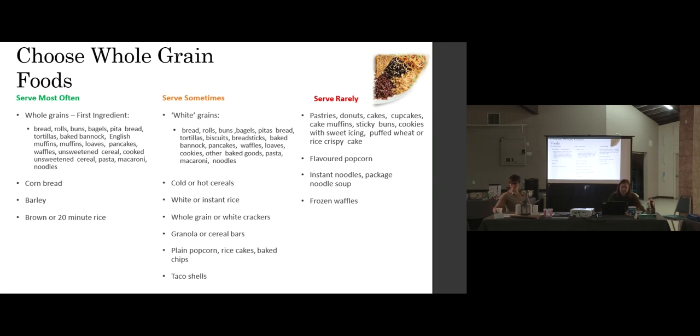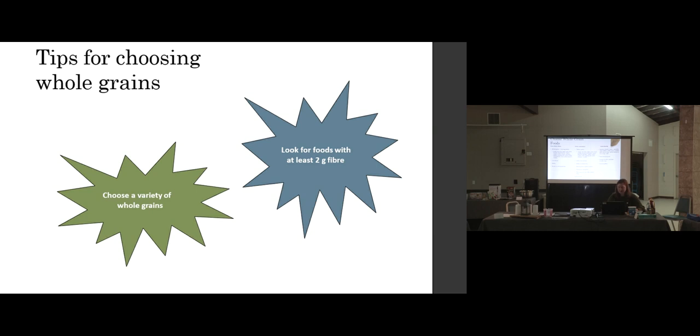'Serve rarely' grains include your sweets in this category: pastries, donuts, cakes, and cupcakes — more like celebration or occasional foods. Instant noodles fall into this category because the flavor powder that comes with them is really high in salt — that's why they're so delicious — but it's quite salty.